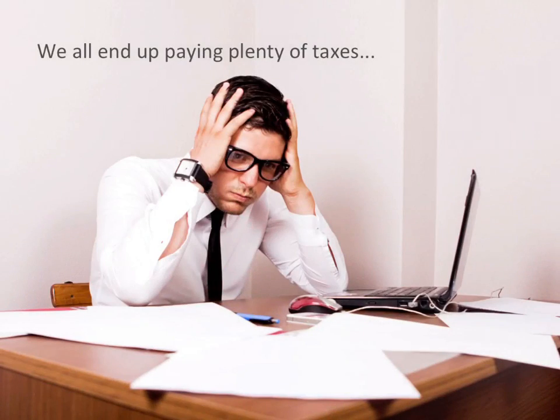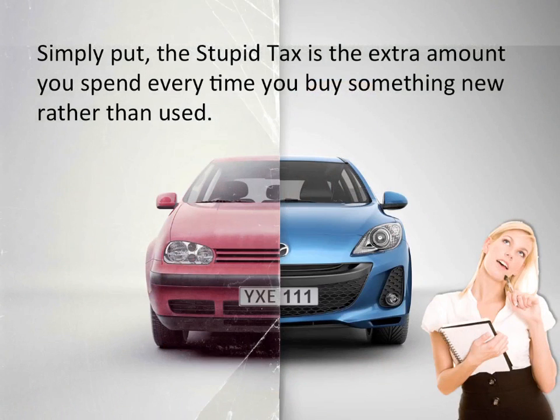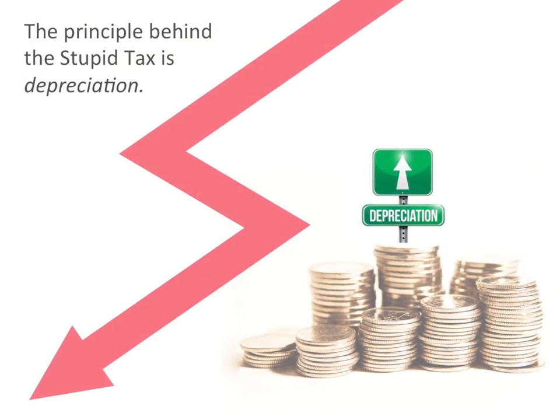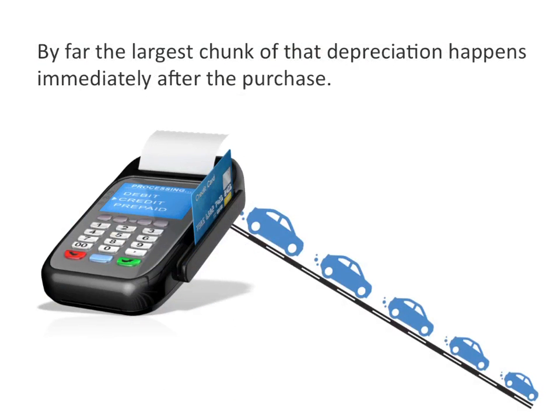We all end up paying plenty of taxes, but there's one very expensive tax that's easy to avoid: the stupid tax. Simply put, the stupid tax is the extra amount you spend every time you buy something new rather than used. The principle behind the stupid tax is depreciation. As soon as you buy something new, it begins to depreciate in value, and by far the largest chunk of that depreciation happens immediately after the purchase.